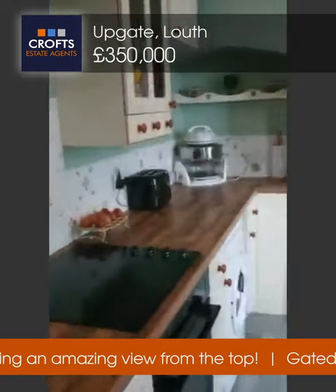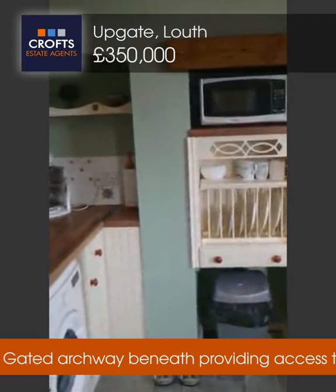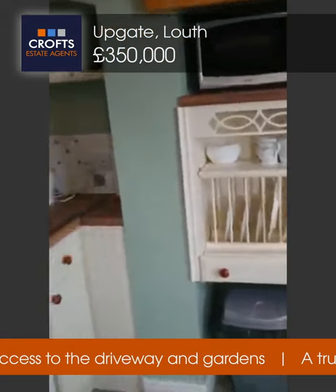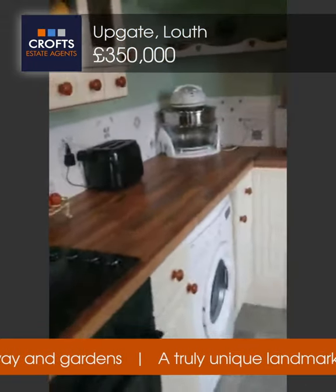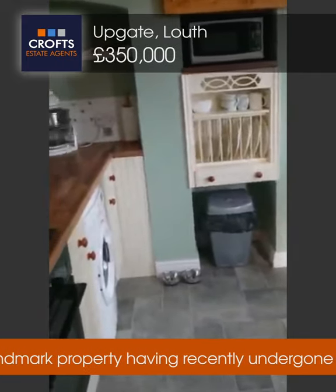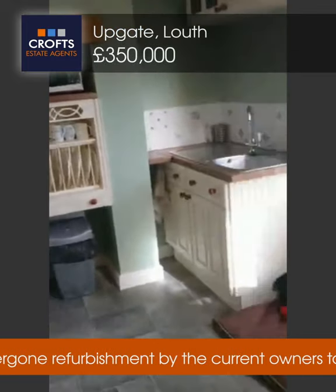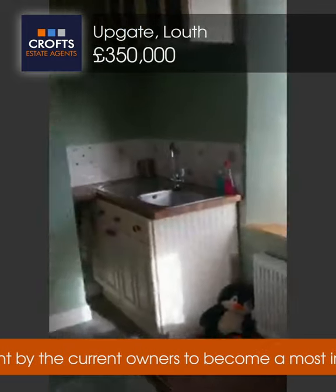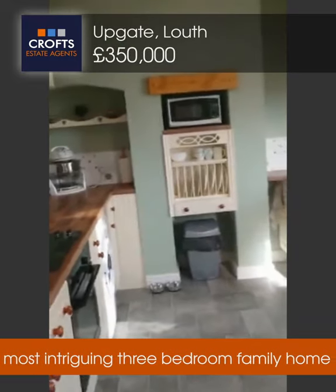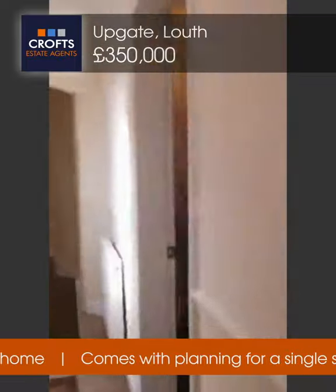The property, as many locals probably know, was sold in a derelict state. The current owners have taken this back basically to the brick and rebuilt it top to bottom — all new wiring, new units, new bathrooms, plastered throughout. So it's that turnkey property, now just ready to move into. A beautiful property. Next I'm going to take you back round and up the staircase to the next floor where the bedrooms are located.